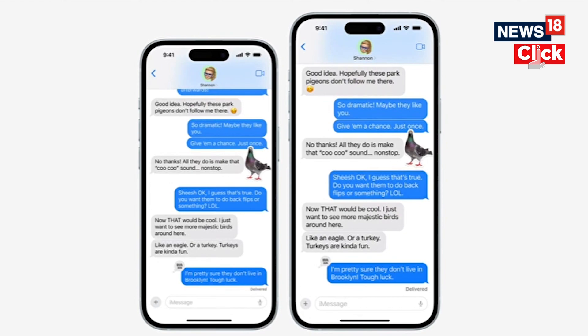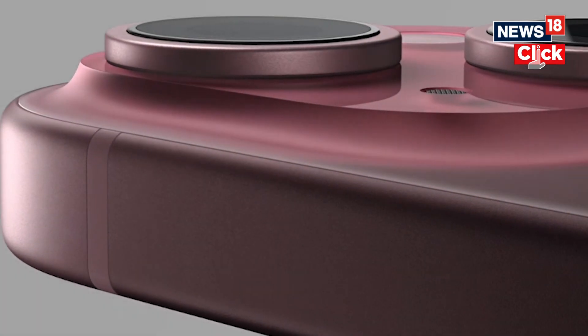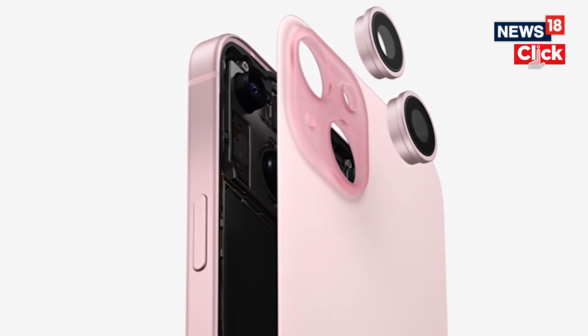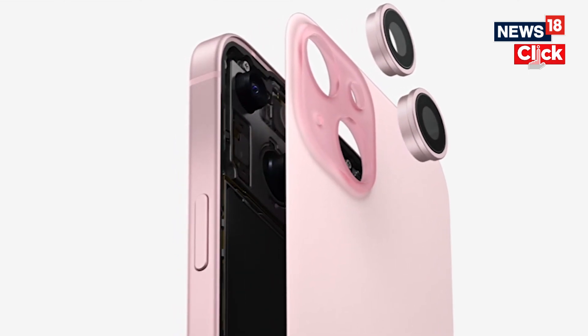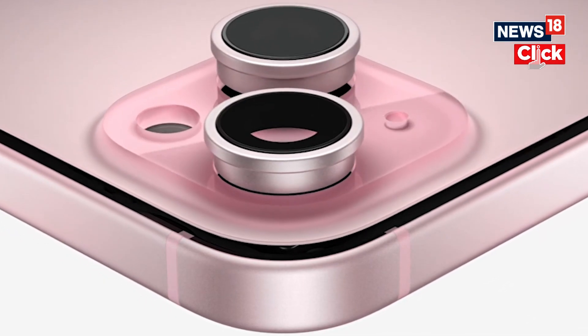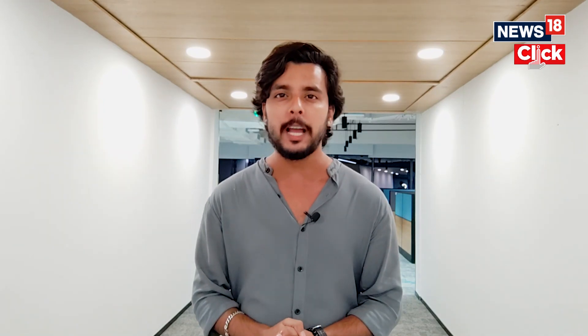Talking about the cameras, Apple is now bringing the 48MP sensor to the iPhone 15 with sensor shift OIS, along with a 12MP telephoto sensor. The company is using computational photography, like Google, to push the envelope of imaging. However, the 48MP camera can only be used in raw mode and not in the normal camera settings.